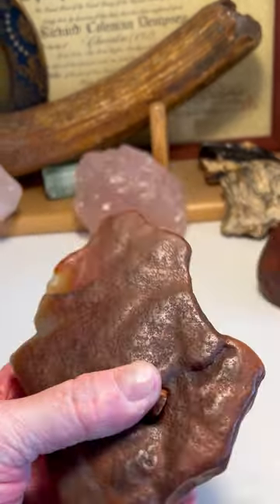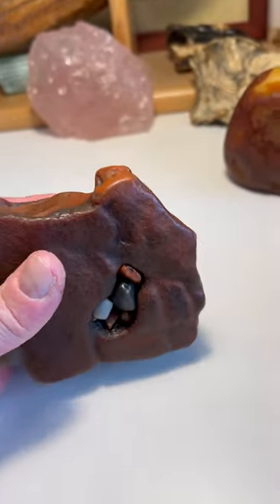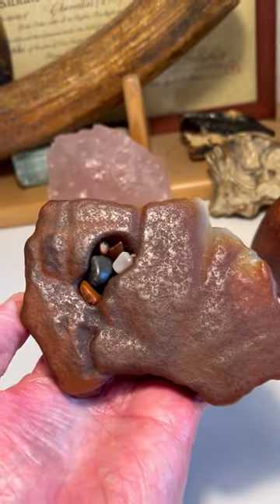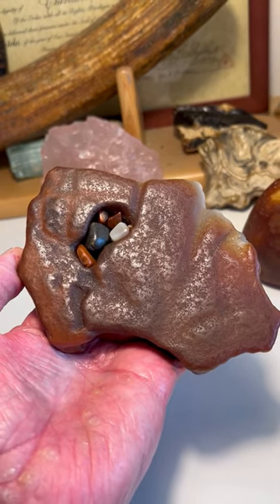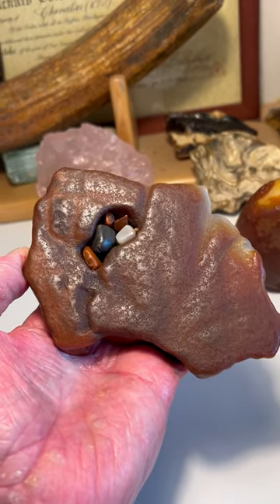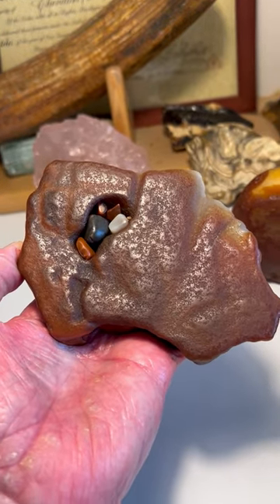Gobi Desert agate. Paleo story stone. Face and mammoth effigy from the Gobi Desert, Mongolia, where it was discovered on the surface. Beautifully carved. Paleo story stone — face and mammoth effigy.